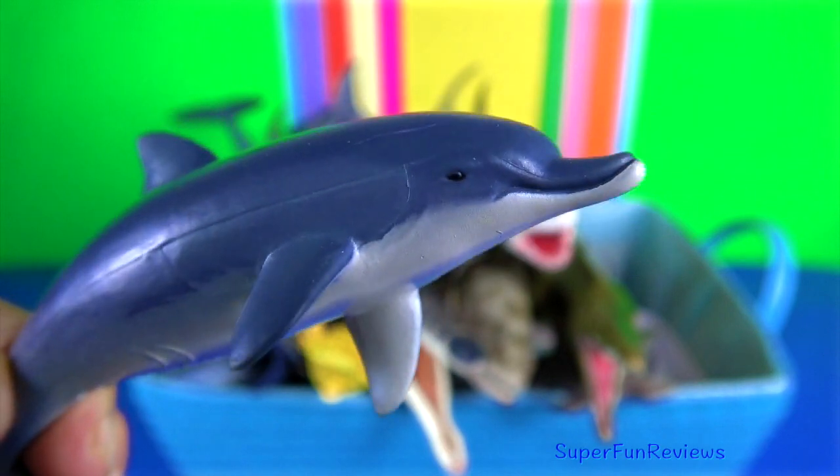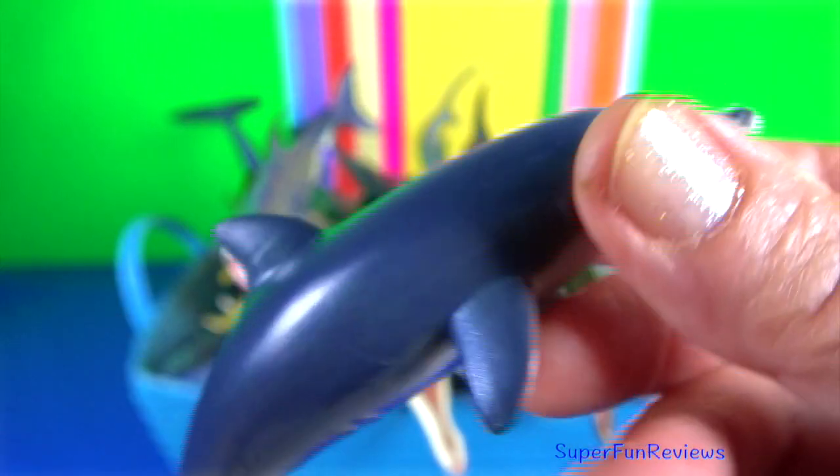Dolphin. They use their conical-shaped teeth to capture fast-moving prey.